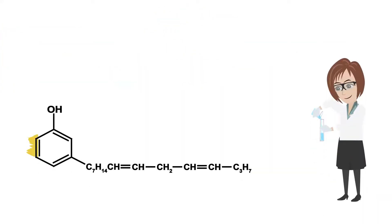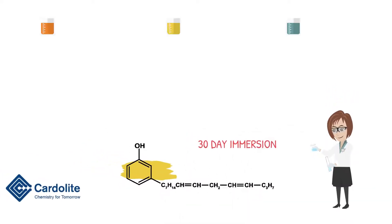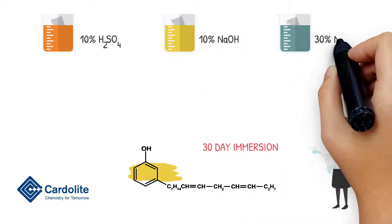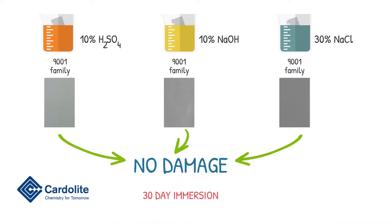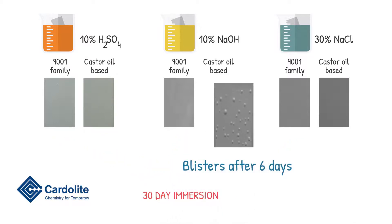Moreover, cardanol's aromatic ring delivers excellent chemical resistance, as observed in a 30-day immersion experiment in 10% sulfuric acid, 10% sodium hydroxide, and 30% sodium chloride. Panels based on the 9001 family did not show any blisters or signs of damage, while panels based on castor oil polyols blistered after six days in the caustic solution.